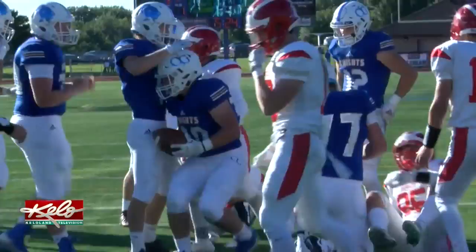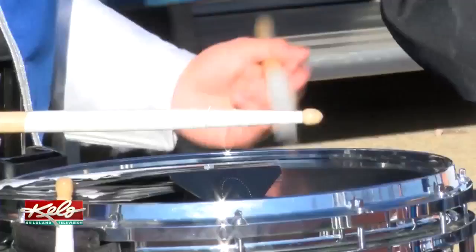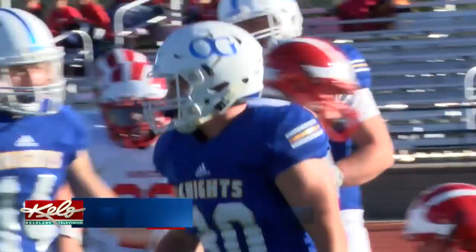Closing minutes of the opening quarter, Norton hits Bauer and the future South Dakota State Jackrabbit scores again for the Blue and Gold. The home team's rolling up 21-0. Then to open the second quarter, Wishard sees a big hole and dives across the goal line. O'Gorman led by 28 at that point en route to a 41-7 win as the Knights remain undefeated.